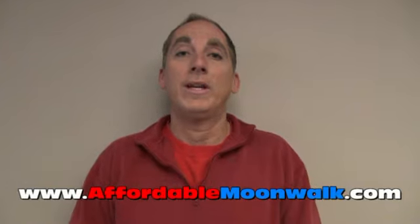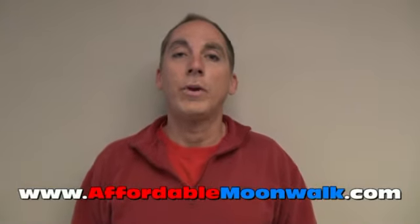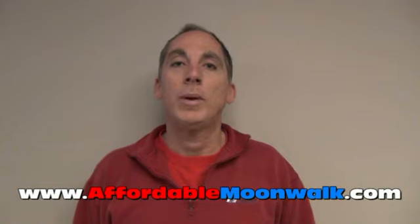How to know if you are exempt from Georgia sales tax. If you rent from Affordable Moonwalk Rentals, you have to pay sales tax on your rental, concessions, anything like that.